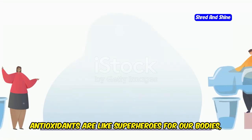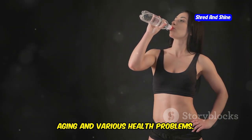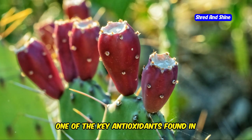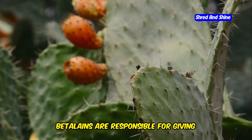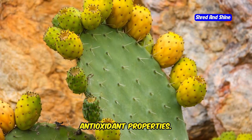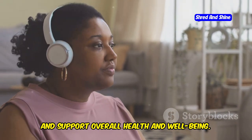Now let's talk about antioxidants. Antioxidants are like superheroes for our bodies, fighting off harmful free radicals that can damage our cells and contribute to aging and various health problems. And guess what? Cactus water is a potent source of antioxidants. One of the key antioxidants found in cactus water is called betalains. Betalains are responsible for giving cactus fruits their vibrant colors and possess powerful anti-inflammatory and antioxidant properties. These properties help protect your cells from damage and reduce inflammation throughout the body.